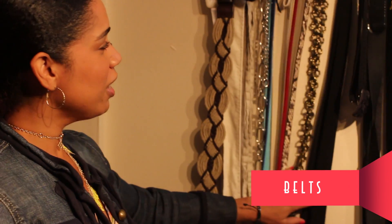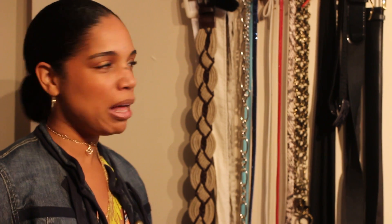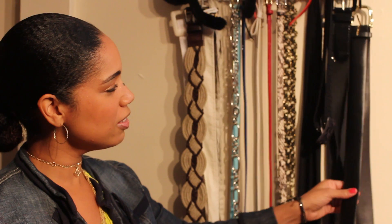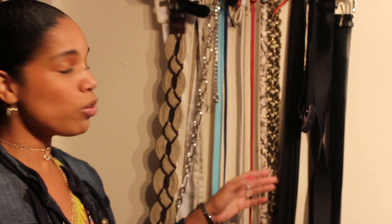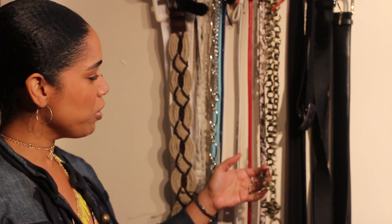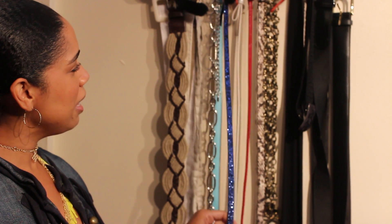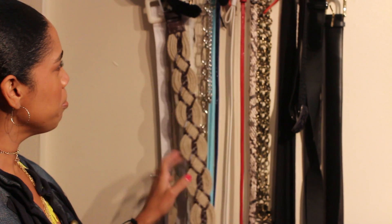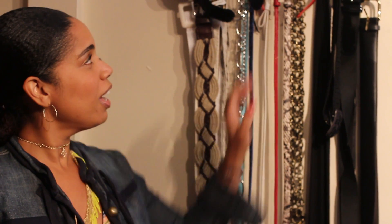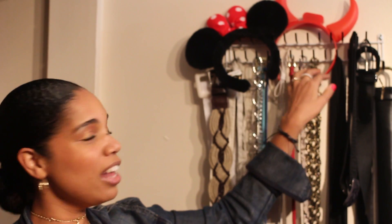Over here I keep a lot of my belts. I don't have a ton — I think this is like an average amount. I don't wear them a lot. I try to color-coat everything, starting from light to dark. I have some chain belts, my little sparkly belt which is popular, more chain belts. And then I have my ears here — I'm a Disney fan and I love to go to Disney World, so I have my Minnie ears and my double ears as well.